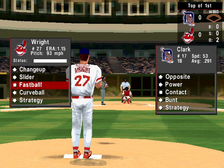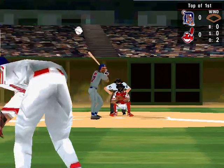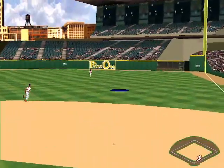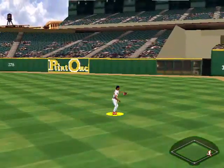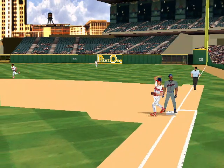Now up number 17, Tony Clark. He's a .291 hitter. Fly ball to right — Manny Ramirez gets behind it. A base hit for Clark.